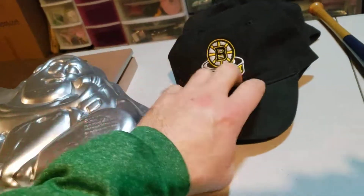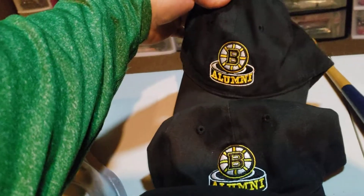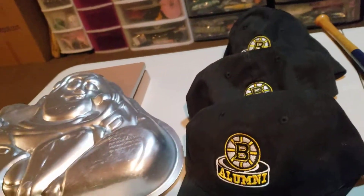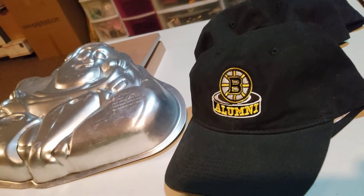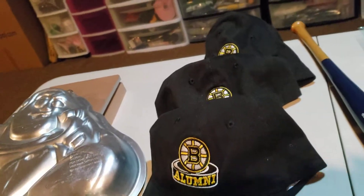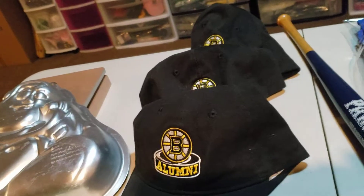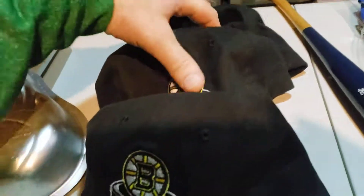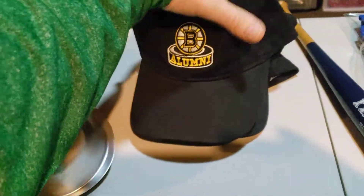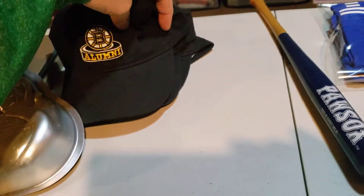Next up are these Boston Bruins hats. I picked these up recently at the Goodwill. I think I spent $1.60 per hat, so these three hats came to $4.80. And these sold for $45 guys, and it's going to cost $4.43 to ship all three of them — they all sold to the same person. Those sold really quick, so that was a really good sell right there.